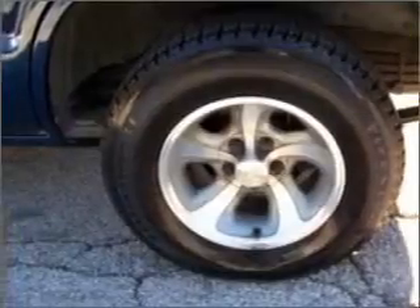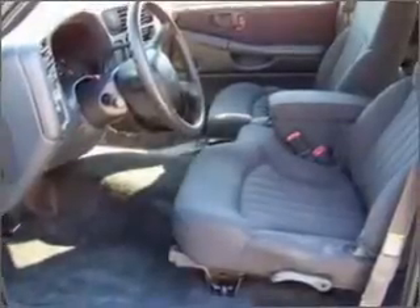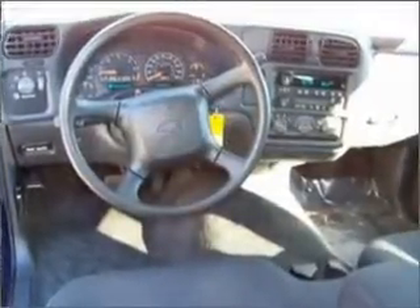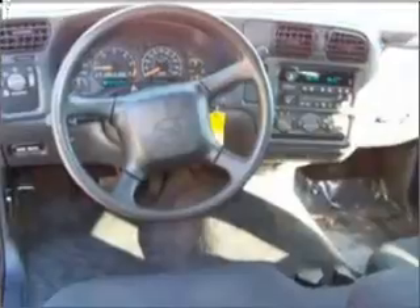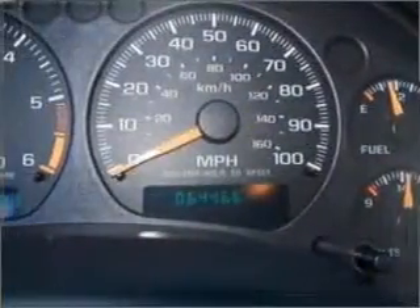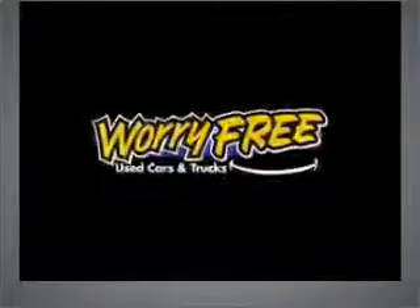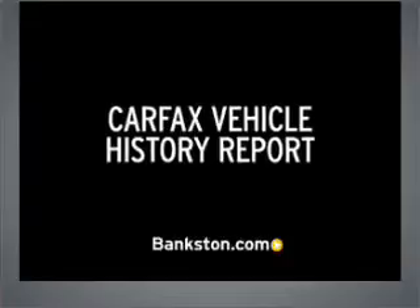Call today to schedule a test drive. 3-Day Money-Back Guarantee. Visit Bankston.com.